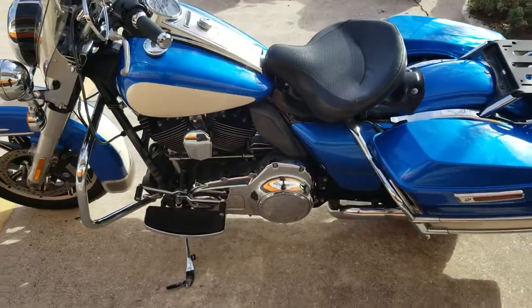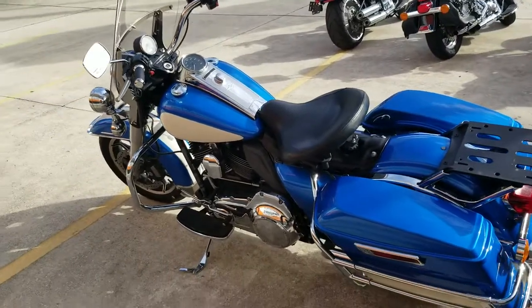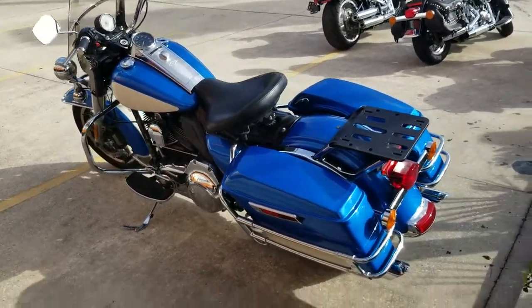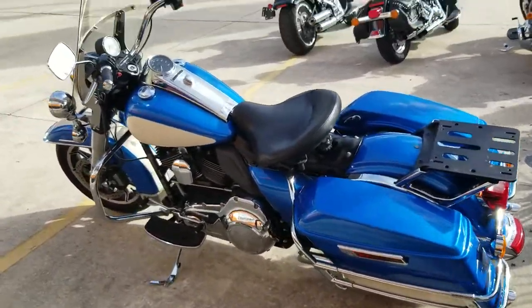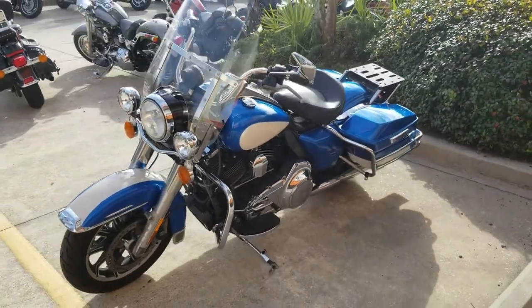We had a little over 20 of these and this is one of the last ones we have remaining. So if you're looking for a police Road King, it's a 2016 and in pretty good condition — not a lot of dings and dents on it even though it was used in the line of duty. Give us a call at 504-662-1622.